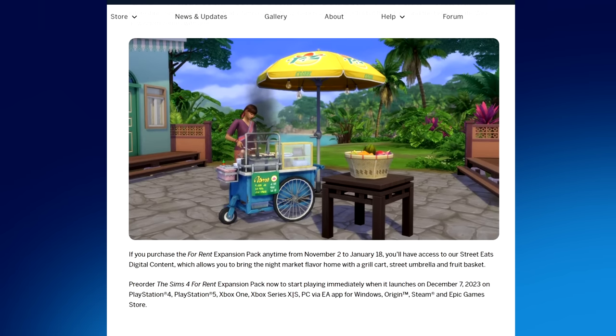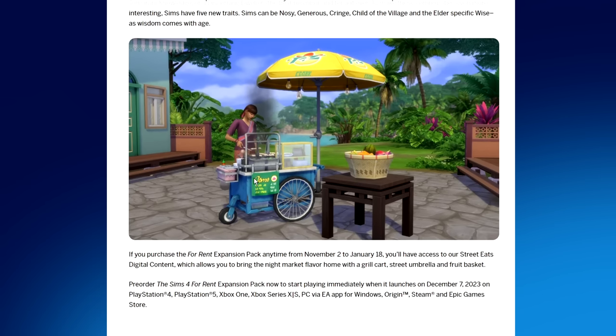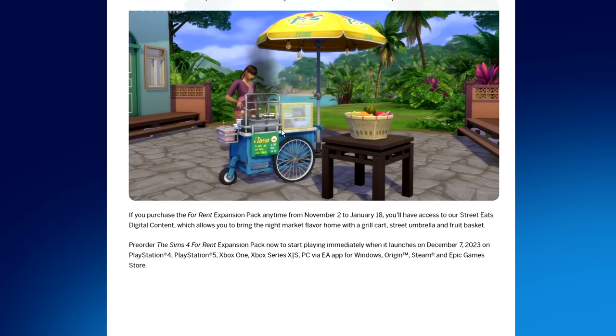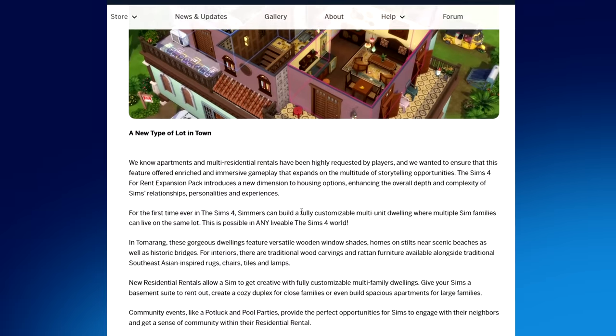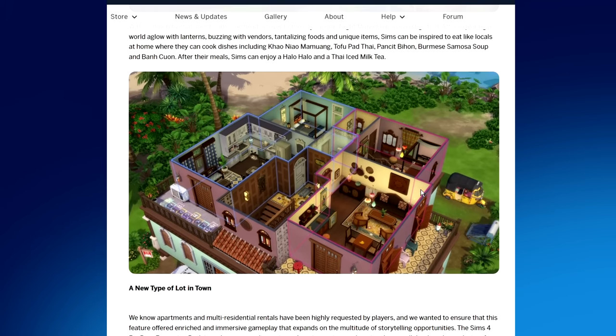Wow, that article was jam-packed full of information and I think any questions I had have pretty much been answered. I'm really freaking excited! I notice the sriracha cart right there - I wonder if that cart will actually function as a little food cart because it really looks like one. I wouldn't want it to just sit there for aesthetics - I want to be able to sell things on it.